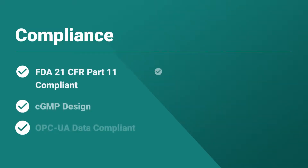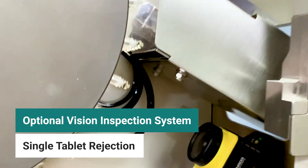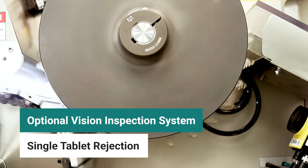Ackley meets or exceeds all FDA and CE compliance regulations. Our patented vision inspection system optimizes production by using high-resolution cameras to confirm quality and reject single defective tablets.